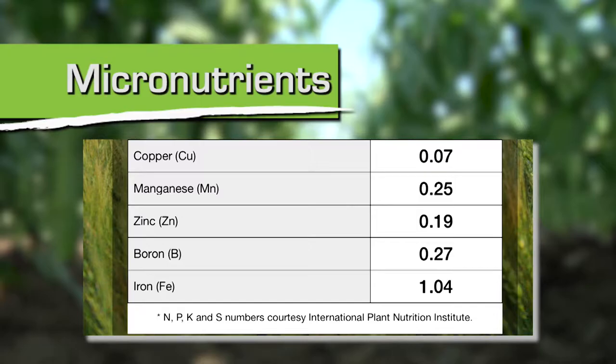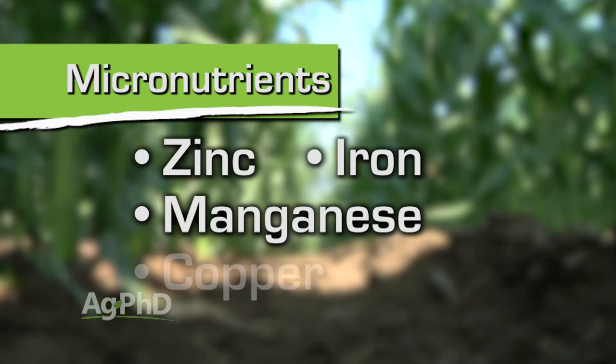Micronutrients are called micro because they are needed in small quantities, not because they are unimportant to plants. Today we want to talk about some of the most important micronutrients, including zinc, iron, manganese, copper, and boron.